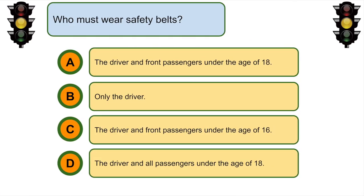Who must wear safety belts? D. The driver and all passengers under the age of 18.